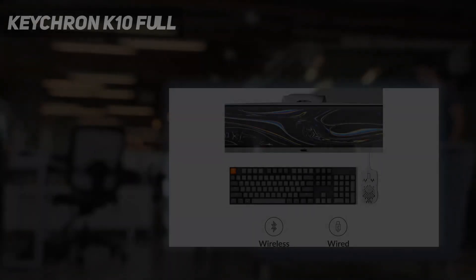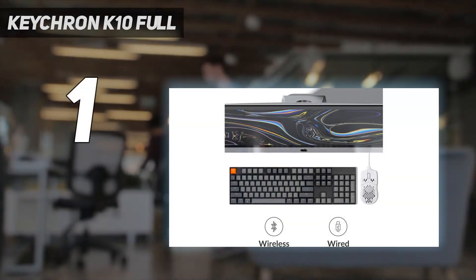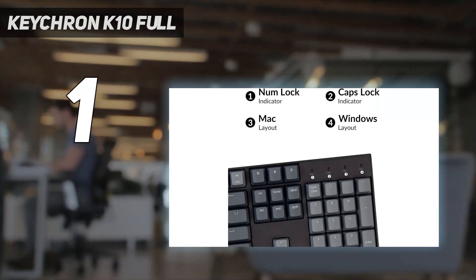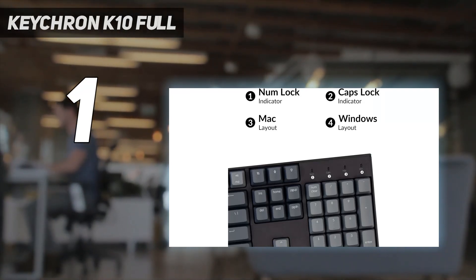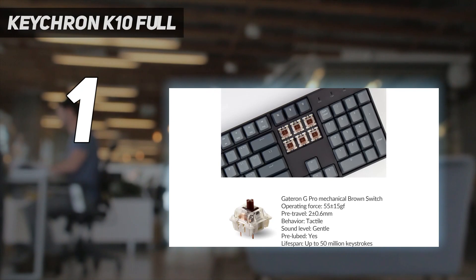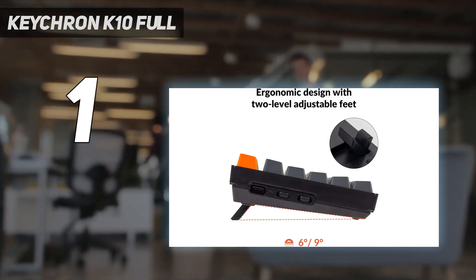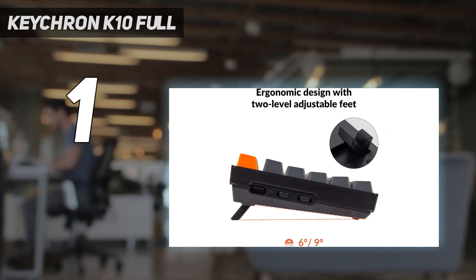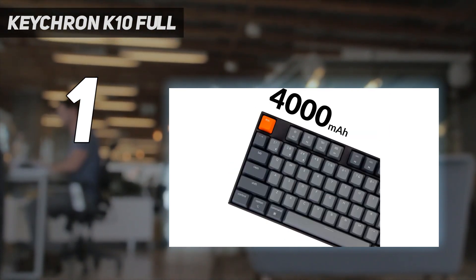And number 1: the Keychron K10 Full. The Keychron K10 is the best budget mechanical keyboard that we've tested. It offers a fully wireless experience, connecting with up to three devices using Bluetooth. With an outstanding battery life of up to 70 hours with backlighting on or up to 240 hours with it off, you won't have to worry about charging it frequently.